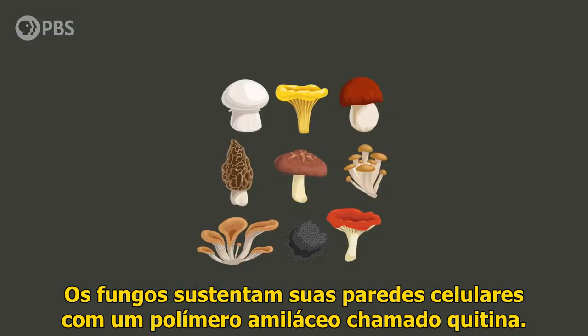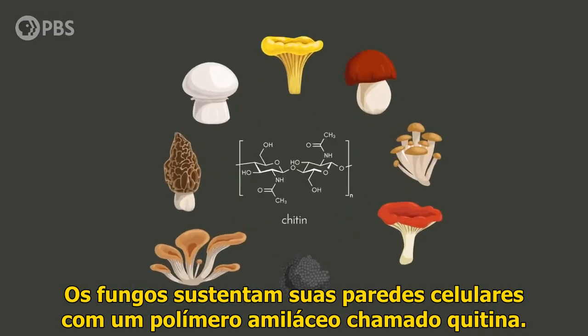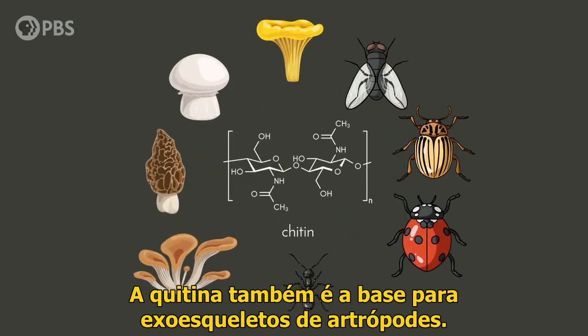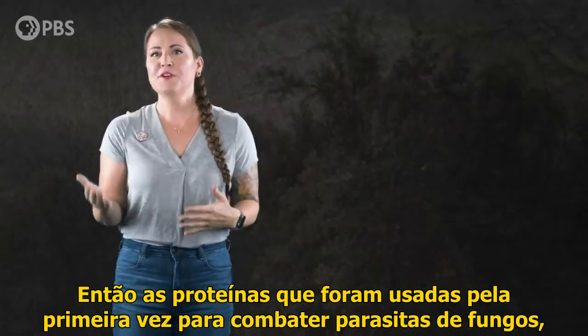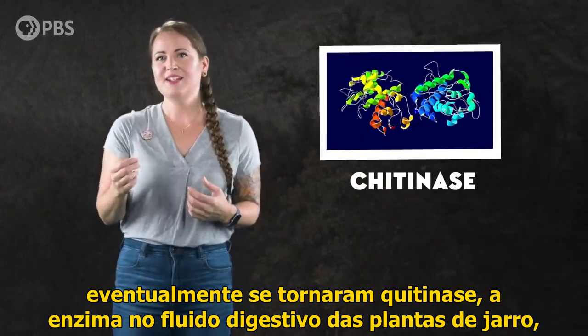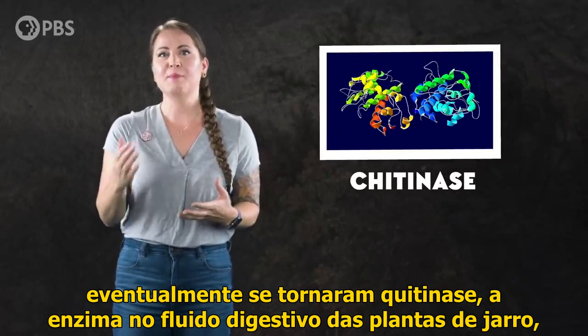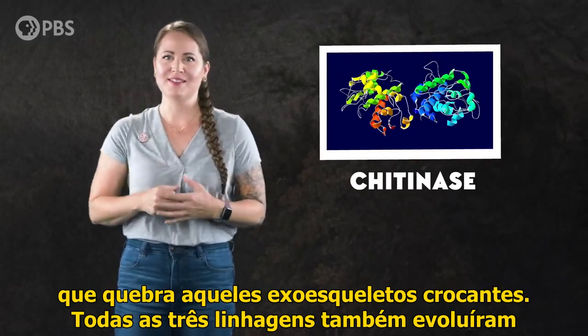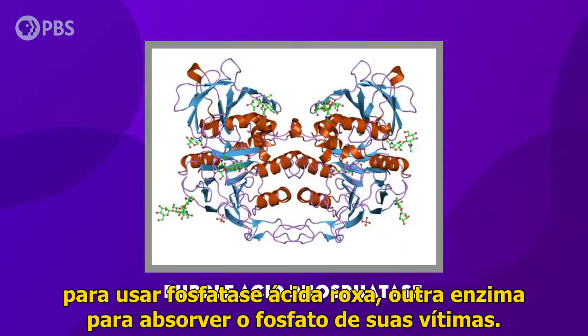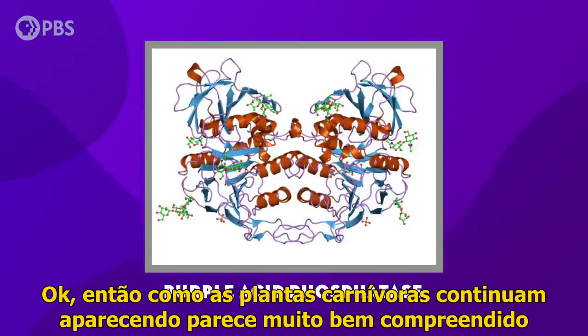Fungi support their cell walls with a starchy polymer called chitin, and chitin is also the basis for arthropod exoskeletons. So proteins that were first used to fight fungal parasites eventually became chitinase — the enzyme in the digestive fluid of the pitcher plants that breaks down those crunchy exoskeletons. All three of these lineages have also evolved to use purple acid phosphatase, another enzyme, to absorb phosphate from their victims.